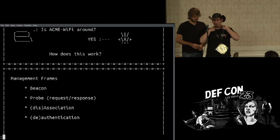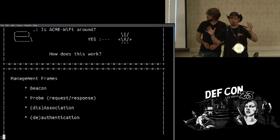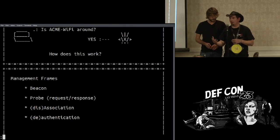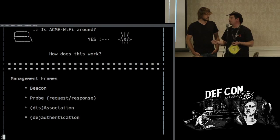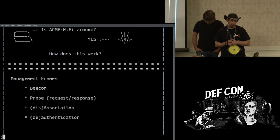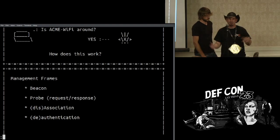Before we go further, we need to touch on some basics of Wi-Fi. The management frames are what we're most interested in. Beacon frames are just advertisements — like billboards on the side of the road so everybody can see them. Probes come in two forms: probe requests — 'I'm looking for Linksys' — and probe responses — 'I am that Linksys.' Then there's association and authentication, and likewise disassociation and deauthentication — packets that say 'let's be friends' or get lost.